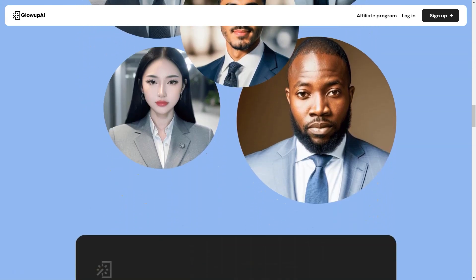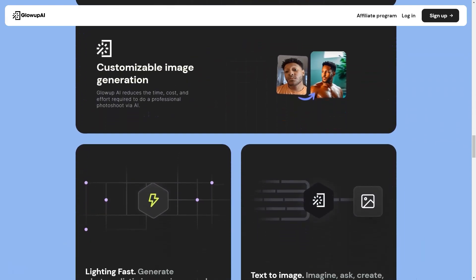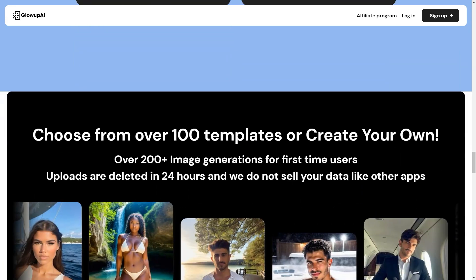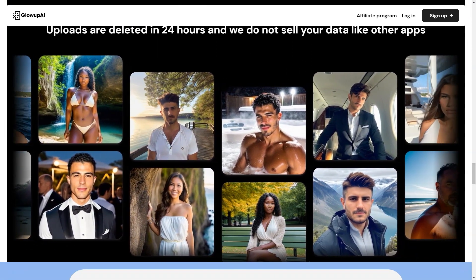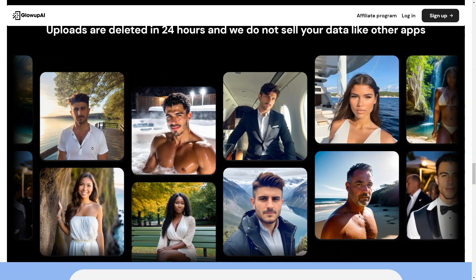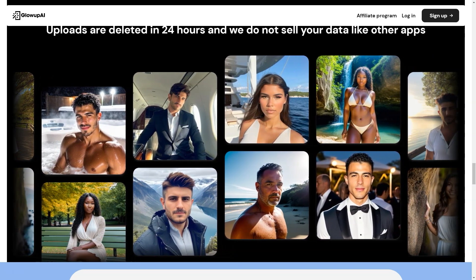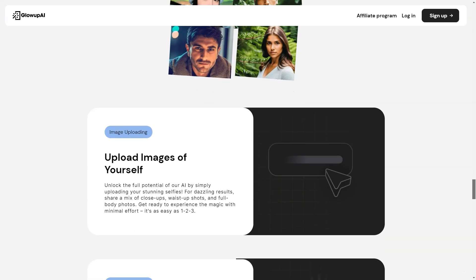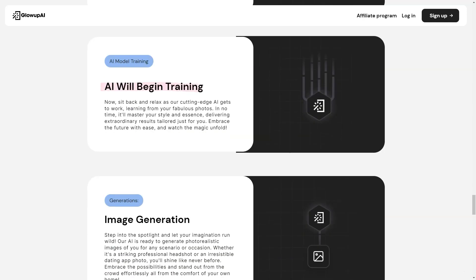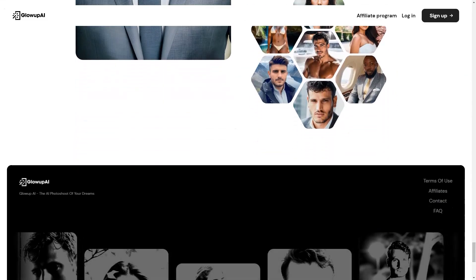Whether you're looking to upgrade your dating app profiles, enhance your career prospects with professional headshots for LinkedIn, or just create a cohesive social media aesthetic, Glow Up AI is the perfect solution. With their AI-powered photo shoots, you can get professional-quality photos from the comfort of your home, and with so many templates and customization options you'll find the perfect shot to elevate your online presence. Glow Up AI is an innovative and fun way to upgrade your online presence — so sign up today and start your glow-up journey.